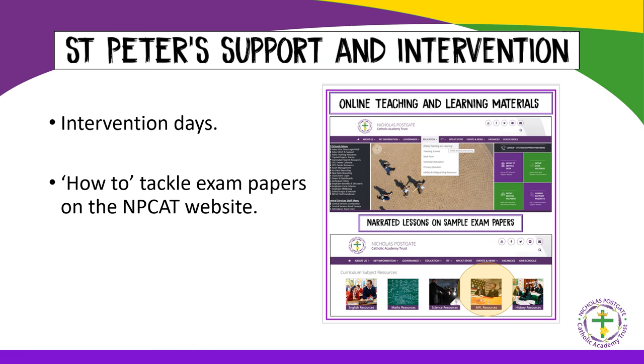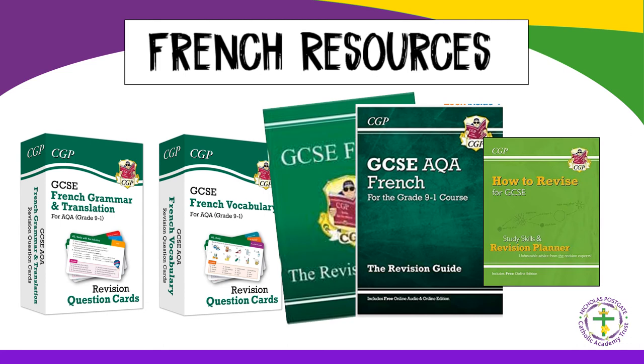Intervention days are being mapped out to fit around pupils' other intervention sessions, and pupils can find out details from their teacher. Guidance on how to tackle exam papers is also being prepared — these are narrated PowerPoints which take pupils through a full exam paper and are also interactive. At the moment there are narrated PowerPoints for French Foundation and Higher writing. There are numerous resources which can be purchased, and personal favourites are the CGP guides and cards due to their clear layout. As there is no revision guide for EDUCAS, pupils can use the GCSE AQA guide instead.